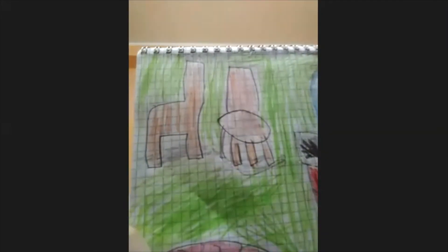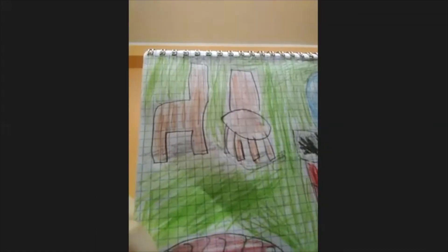Yes, I have. Two stools. How many? Two stools. And what color are they? They are orange. Orange.